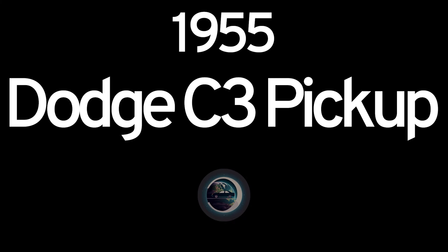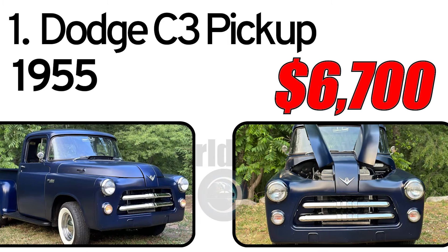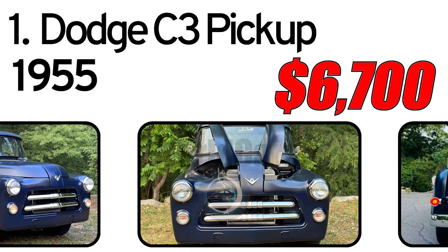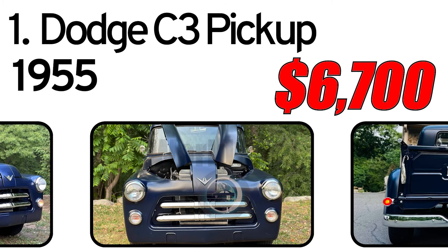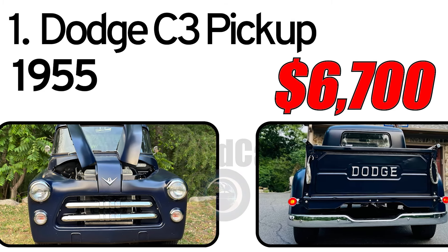Number 1: Dodge C-3 Pickup, 1955 year of issue. According to the seller, this 1955 Dodge C-3 Pickup is quite rare, especially in this mostly original, unmodified condition.